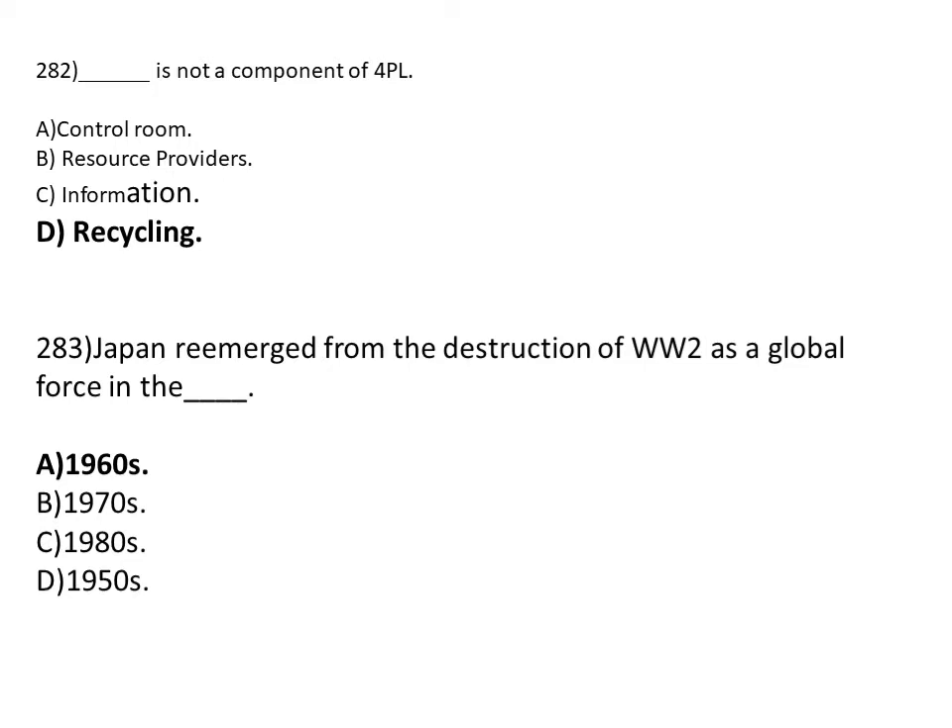Dash is a component of 4PL. Option A: control room. Option B: resources provider. Option C: information. Option D: recycling. The correct answer is Option D, recycling.